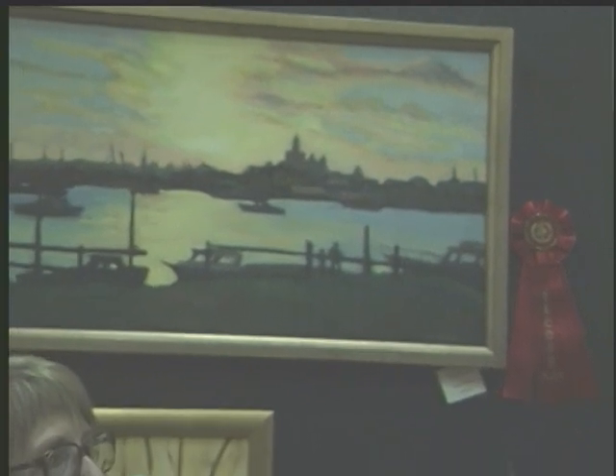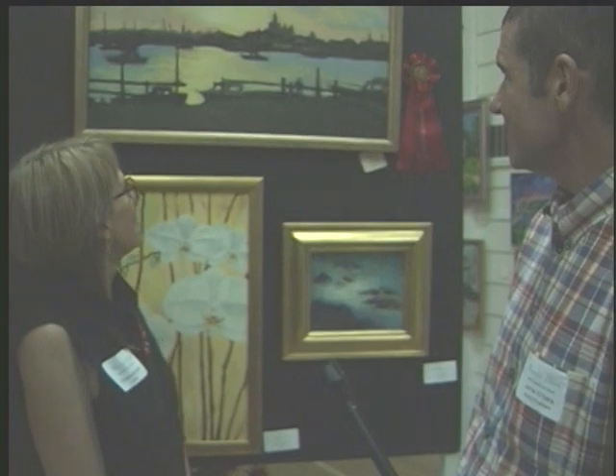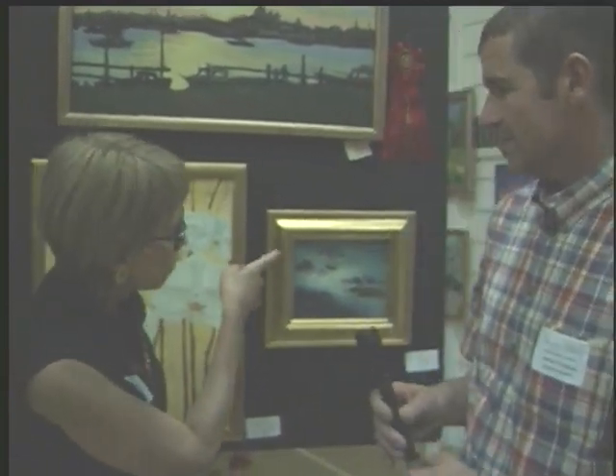Excellent. When did you paint that? How long ago? Three weeks ago. And then again, another week. That's beautiful. And you have other paintings here? I do. I have the sunset over there and a little painting over there.